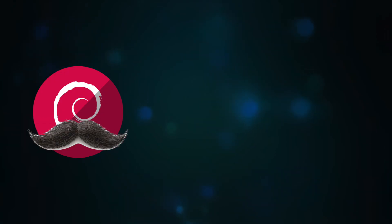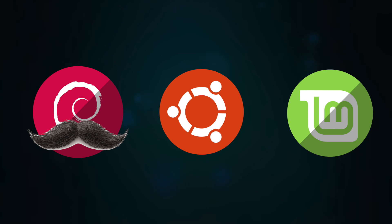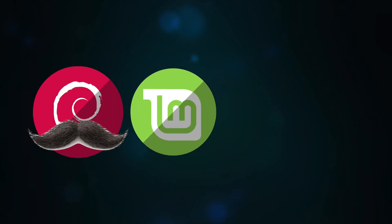Debian is something of a legend in the desktop Linux world. It's kind of the granddaddy of all desktop-friendly Linux distros, and out of Debian came Ubuntu, out of Ubuntu came Mint, and then Mint decided if they ever wanted to ditch Ubuntu completely, they could jump back to Debian — and hence this is where Linux Mint Debian Edition came from.